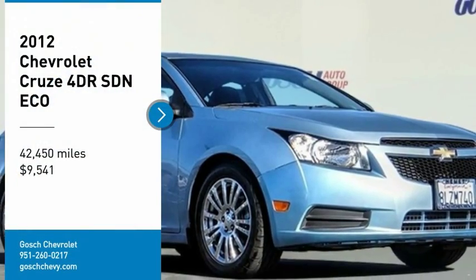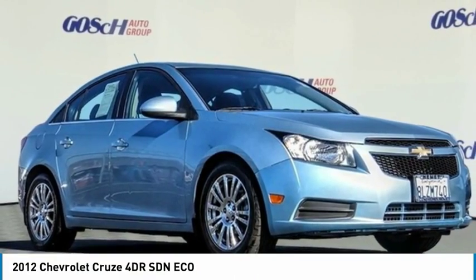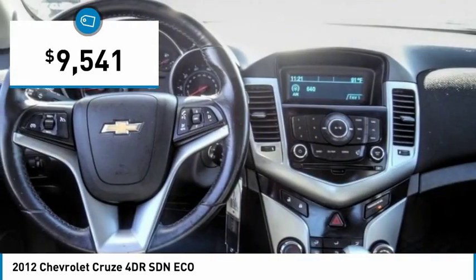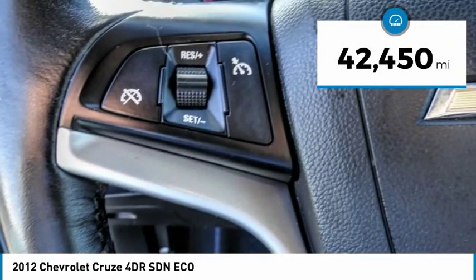You are going to love this 2012 Cruze. The Cruze blueprint calls for more than you'd expect and is priced below $10,000. This vehicle has less than 45,000 miles.